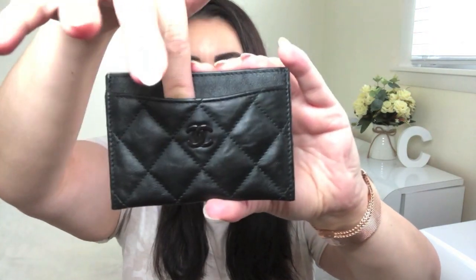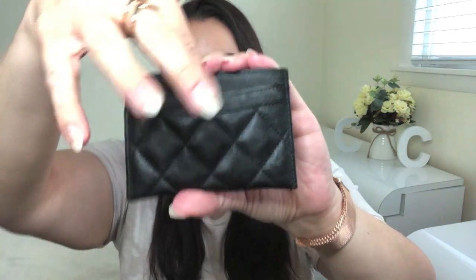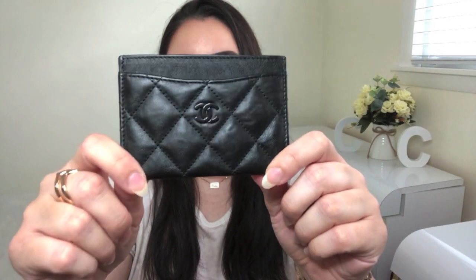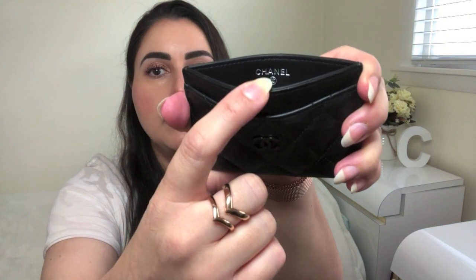As far as the details go, it features one credit card slot on the front, two credit card slots on the back, and one open compartment at the top where you could put more cards or some bills. I wouldn't do coins — I'd imagine them falling out easily. You can also see the lovely CC logo right here on the front. On the inside it says Chanel, and on the other side it tells you where it was made — this one made in Spain. The authenticity serial number is typically found on the front inside.